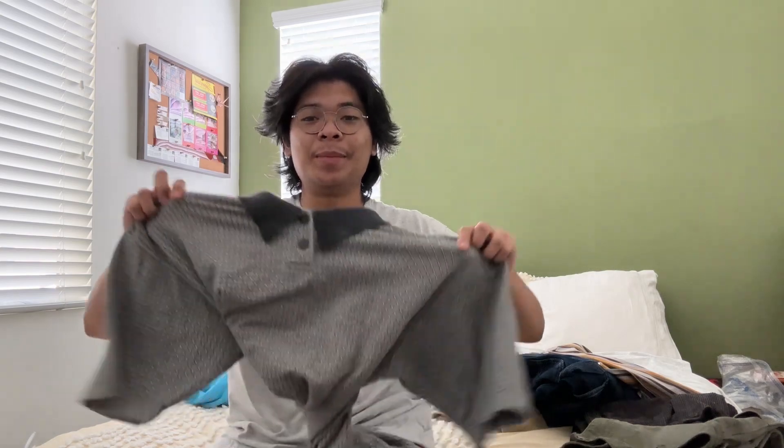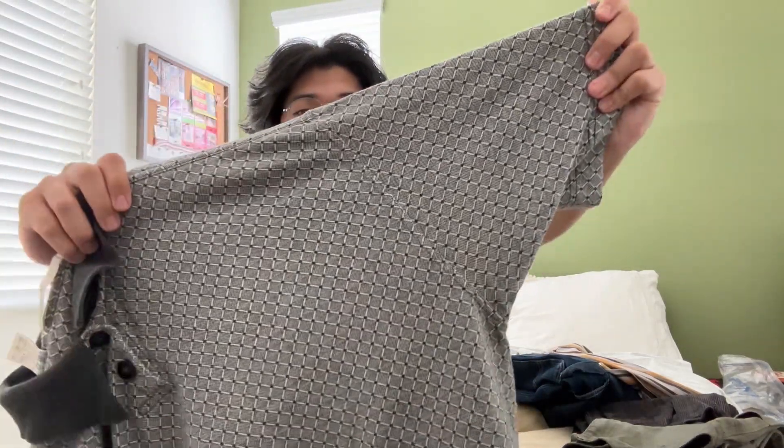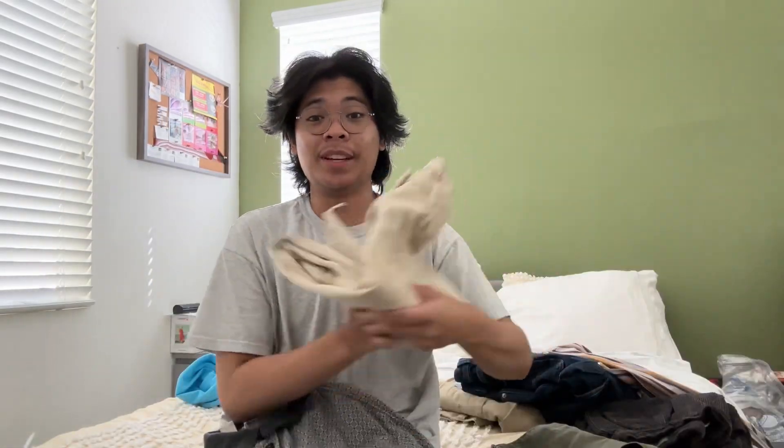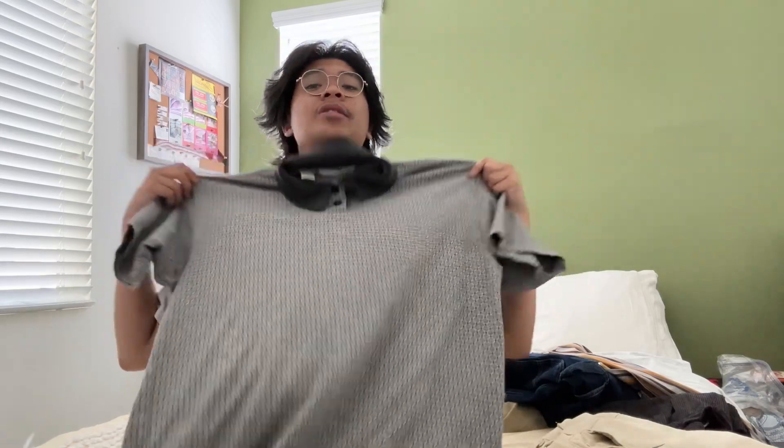I'm selling this on my Depop too. I don't know what brand this is, but it's a nice shirt — I like the pattern of it. I got it the same day as these pants. What size is it? Large, but honestly you could fit a medium because it's kind of small for a large. The pattern is nice but there's a small stain on the back too.